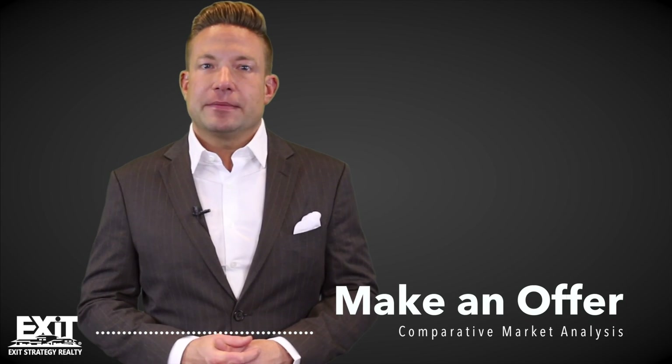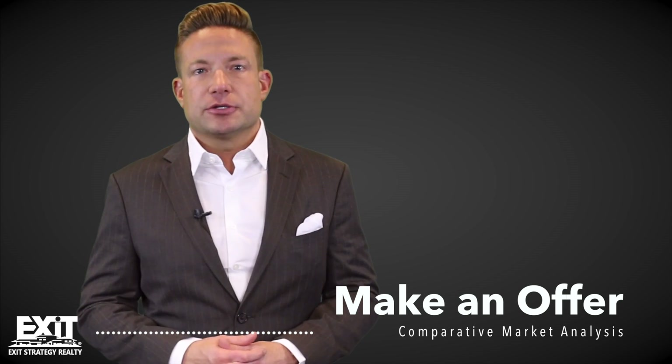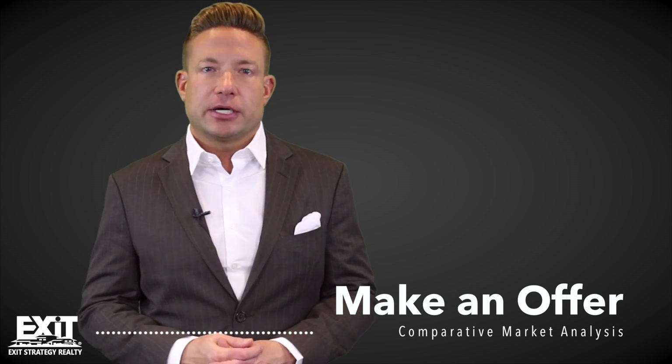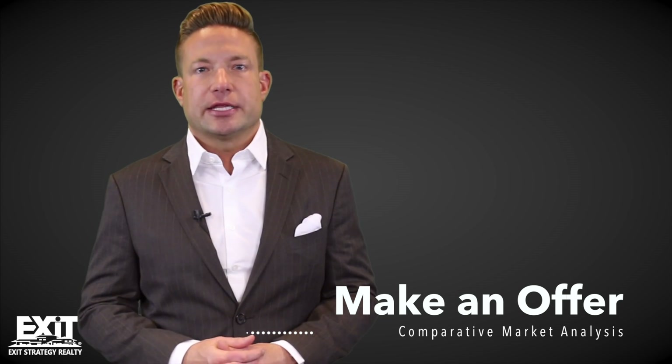Fourth, it's time to make an offer. Before you do, we'll use my expertise and years of experience to do a comparative market analysis to figure out the best possible price, and then negotiate that for you.